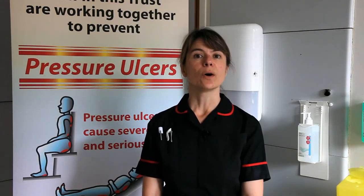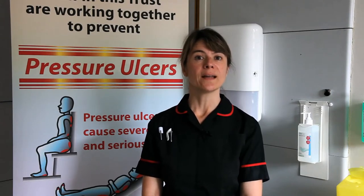Pressure ulcers arise from two things. Firstly, pressure, where the weight of the body presses down onto the skin. And secondly, shear, where the layers of the skin are forced to rub over one another. This typically occurs when a patient slides down the bed.